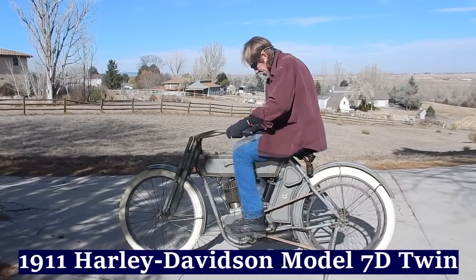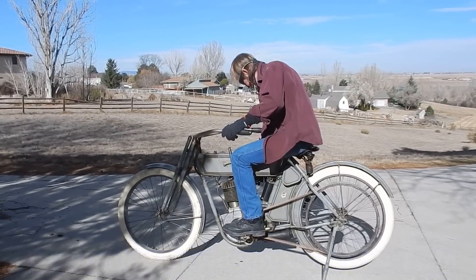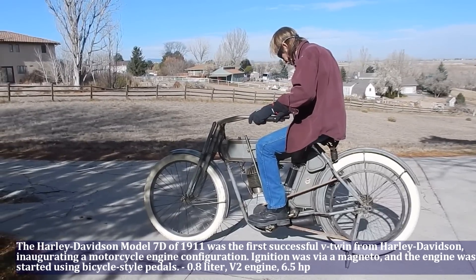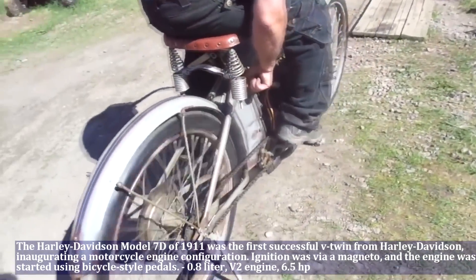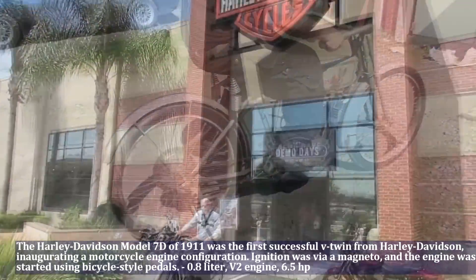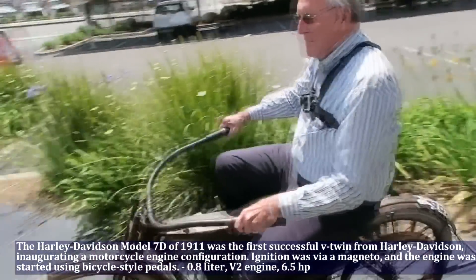The Harley-Davidson Model 7D of 1911 was the first successful V-twin from Harley-Davidson, inaugurating a motorcycle engine configuration. The ignition was via a magneto and the engine was started using bicycle-style pedals. The Model 7D had a 0.8 liter engine, V2, and produced 6.5 HP.